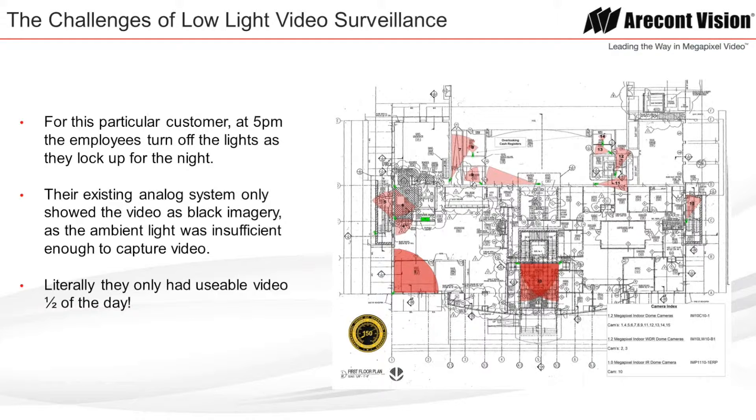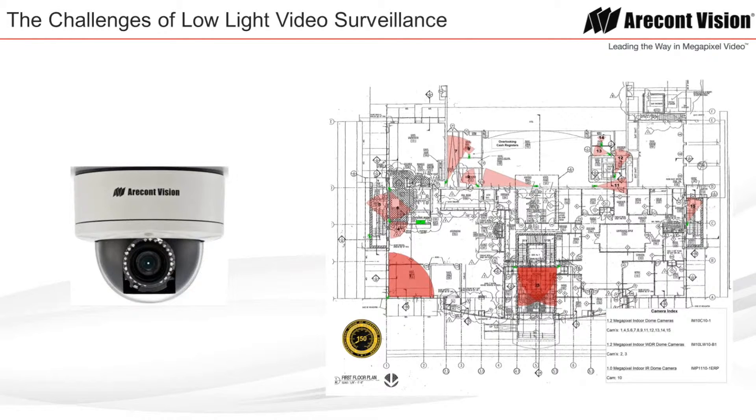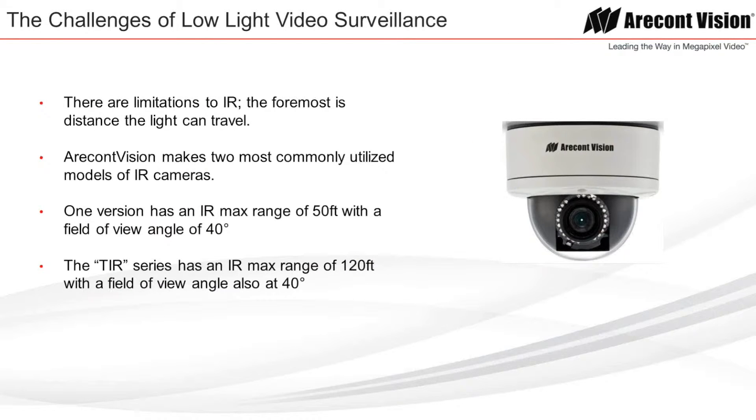This customer, moving forward with the new AirCon Vision IP-based camera solution, decided to use cameras that had built-in IR illuminators. Those cameras are highlighted in red on the floor plan. There are limitations to IR — the foremost is the distance the light can travel. AirCon Vision makes two most commonly used models of IR cameras. One version has an IR maximum range of 50 feet with a field of view of 40 degrees. The TIR series has an IR maximum range of 120 feet with a field of view also at 40 degrees.